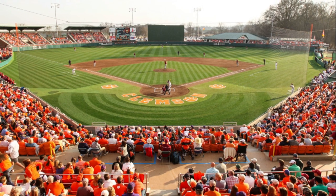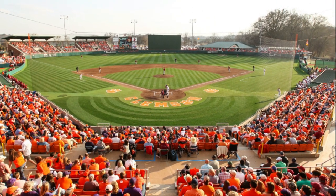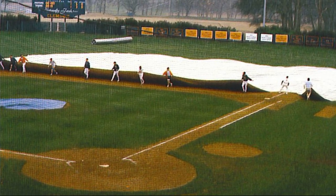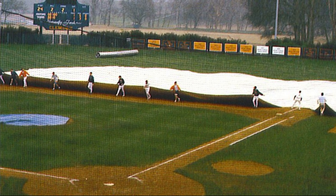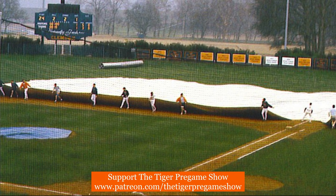Kingsmore played for the Tigers in three seasons from 1952 to 1954, and he was an all-ACC and all-District 3 outfielder in 1954. He became the first Tiger in history to hit 10 home runs in a season, doing that in 1954 while playing in just 24 games.